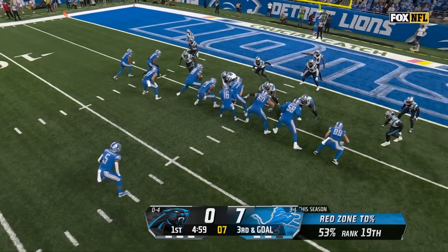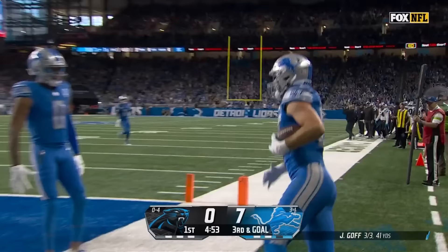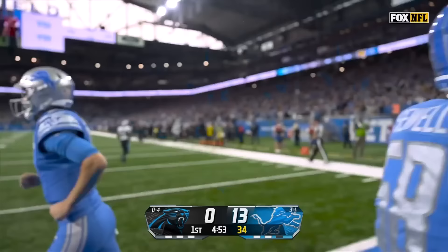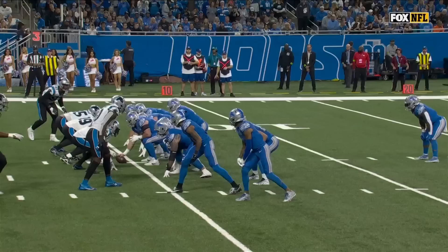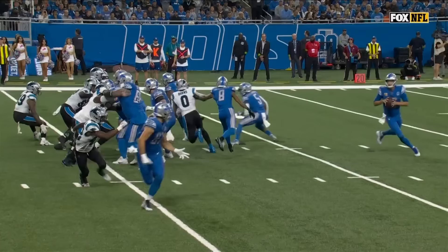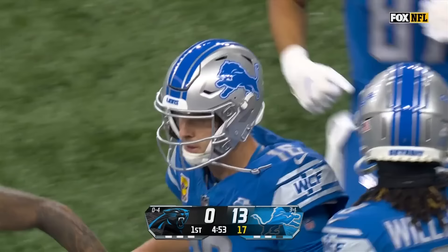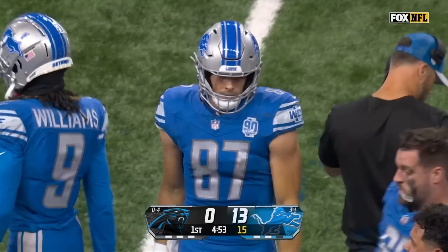Touchdown — Sam LaPorta from Jared Goff! One of the things you have to do is contain Brian Burns, and that's Josh Reynolds, a wide receiver, coming down pushing him, washing him past the pocket. That also makes it difficult for Sam Franklin to get in coverage phase with Sam LaPorta.